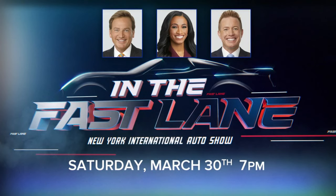The New York International Auto Show is buzzing with the newest and hottest cars. You've got to come out and check it out. We're taking you on an electrifying ride to see all of this. Catch 'In the Fast Lane,' hosted by meteorologist Lee Goldberg and Brittany Bell, as well as sports anchor Ryan Field, this Saturday at 7 p.m.